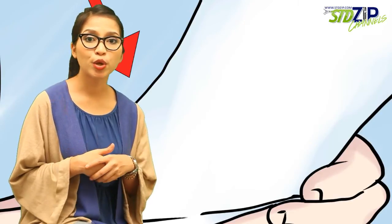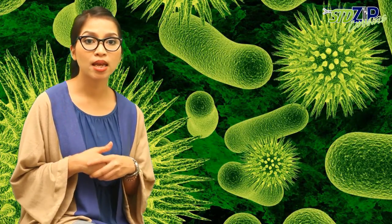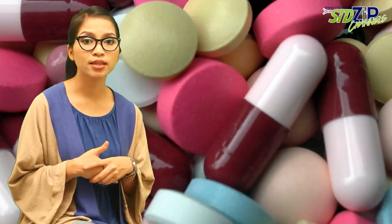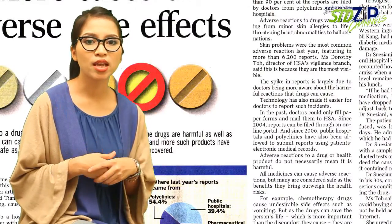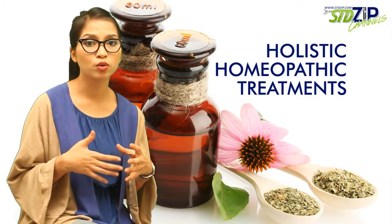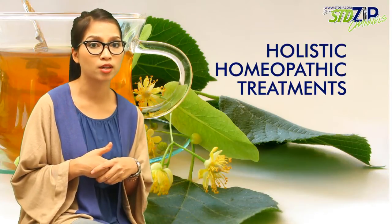It is generally believed that, at present, there is no way to completely eradicate HSV from the body. The virus will remain dormant in the body and can reappear at any time. Conventional medical treatments only focus on getting rid of the sores and limiting outbreaks, although there are some side effects associated with them. However, there are some holistic homeopathic treatments that are known to be quite effective in suppressing the virus and reducing the likelihood of transmission to partners.